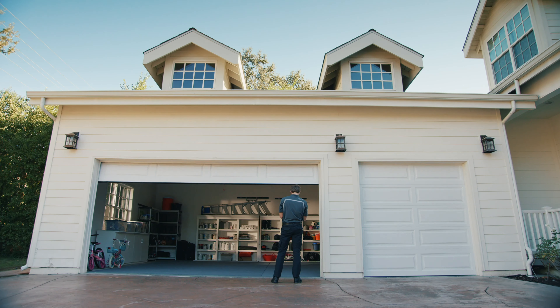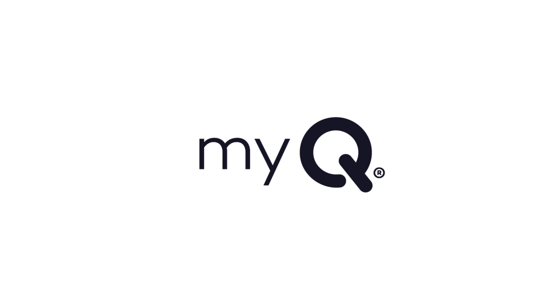Life moves fast, so no matter where you are, Amazon Key has got you covered. With all new in-garage delivery, monitoring, and remote access via the Amazon Key app.